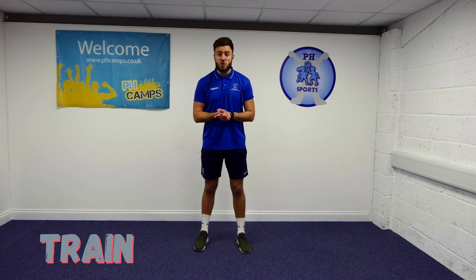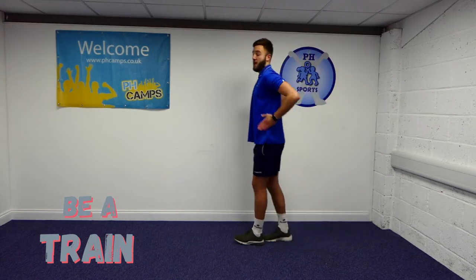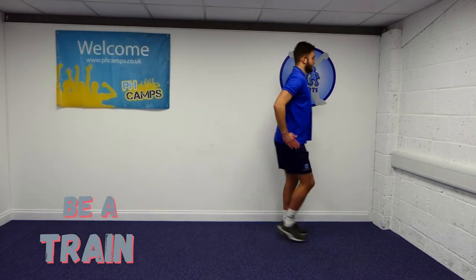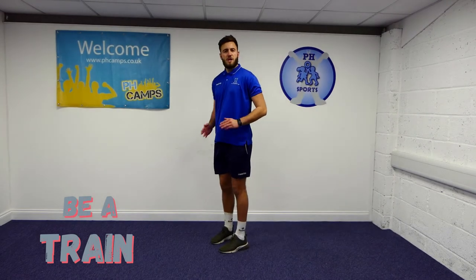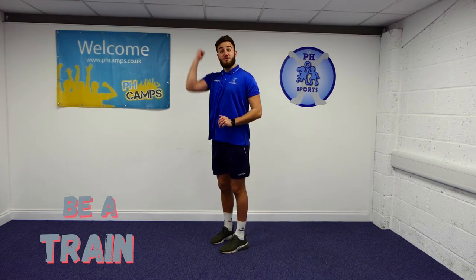We're at a train station and there are so many trains! Did you know trains can carry people, materials, and animals all over the world? Our train has wheels on its track. We're going to move very slowly and carefully and go on a train adventure. Off we go. Start slowly and begin to pick up speed. Do you know what noise a train makes? That's right — choo choo!